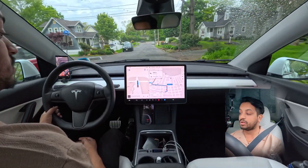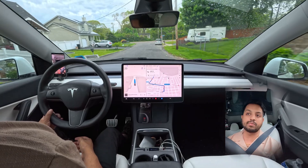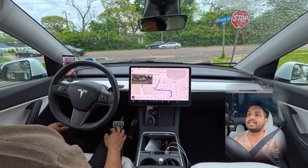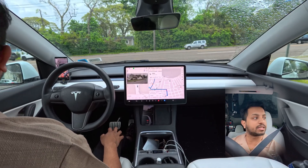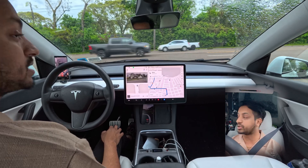We are using Full Self-Driving version 12.3.6 in a New York suburb — Long Island, Ronkonkoma. We'll make a left turn; this is an unprotected left. We'll see how the car handles this. It is kind of raining, not much — just dripping a little bit. We'll see how the car handles this unprotected left turn.